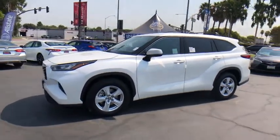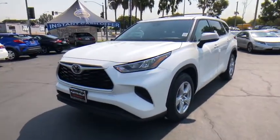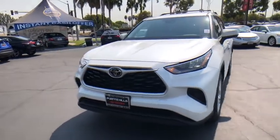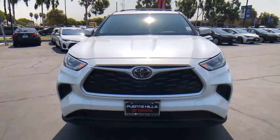Power brakes, rear window defroster, cargo cover, daytime running lights, brake assist, battery saver, airbags, front stabilizer bar. This vehicle offers reliability and good looks at a great price. So come in and take a test drive today.